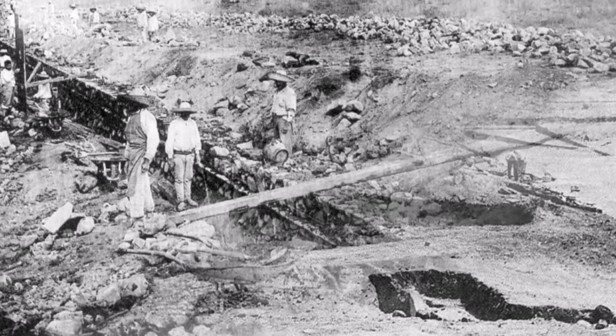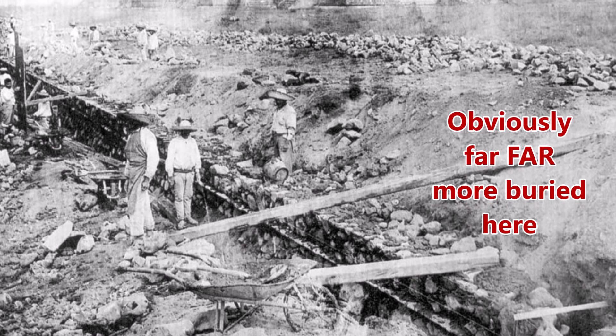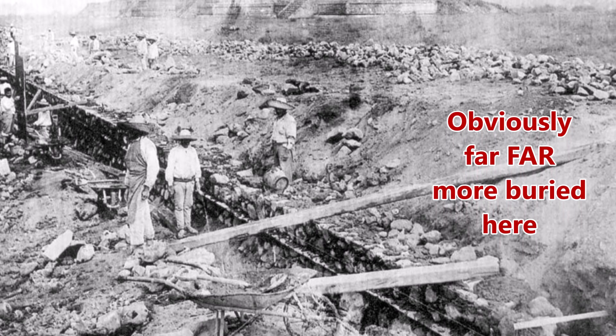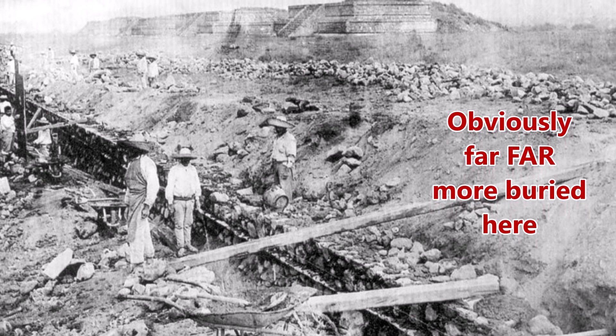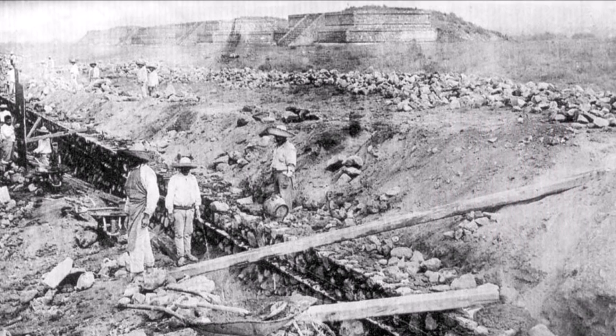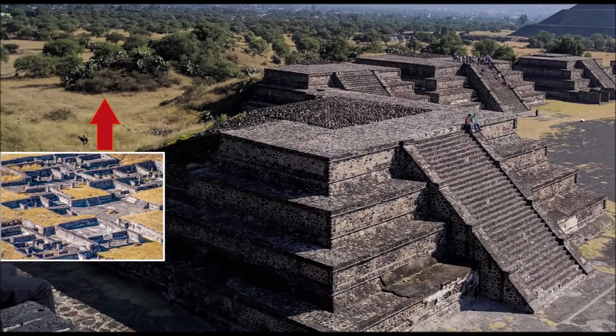They obviously came up with a formula they were going to stick to and built every single one the same. I'm going to prove to you that these were basically structures like what we build today, with roofs and floorings which collapsed first as they got covered over with ash and the flood. Then they built the platforms from the rubble for some reason.